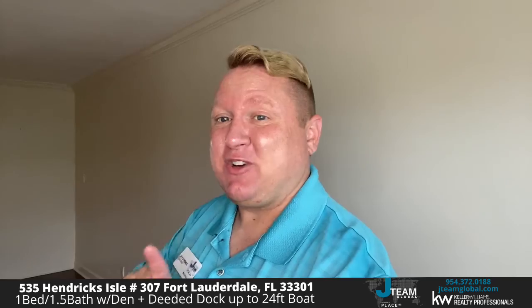Here we are in unit 307. We've got our floors throughout. We've got large windows with plantation blinds that you can open and close. We've got plenty of space here. This is technically a one bedroom, one and a half bath with a large den that you can actually turn into a bedroom. Looking around this property, I've also got our kitchen here just off of the entrance. As you can see, we've got a nice little cutout here so you can serve.